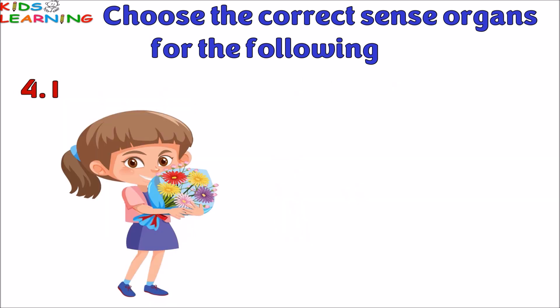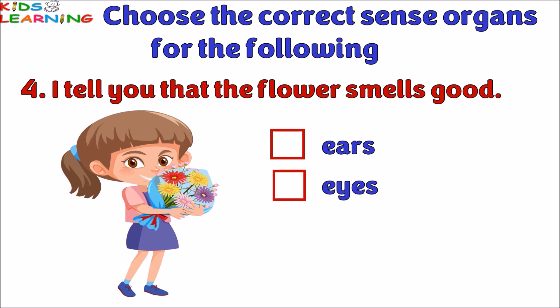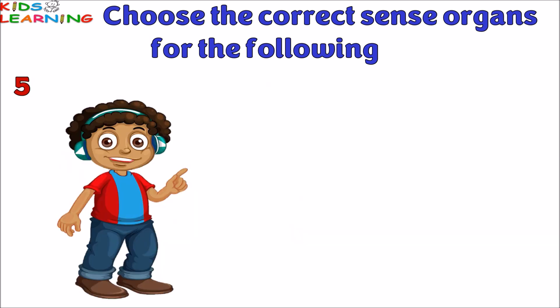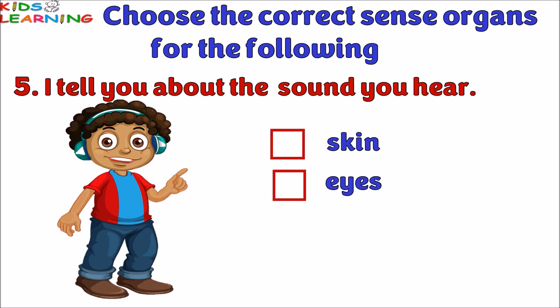I tell you that the flower smells good — is it ears, eyes, or nose? The answer is nose. I tell you about the sound you hear — is it skin, eyes, or ears? The correct answer is ears.